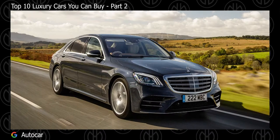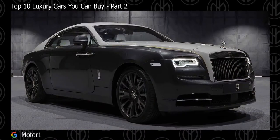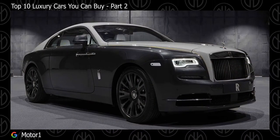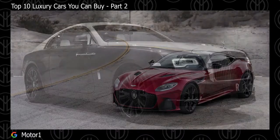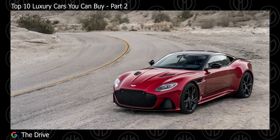Top 10 Luxury Cars To Buy Part 2. This is the part 2 of this video, and if you haven't watched the part 1, I'd recommend you watch that first, which will be linked down in the comment section. If you haven't watched my other previous videos, I'll link those down in the comment section as well.